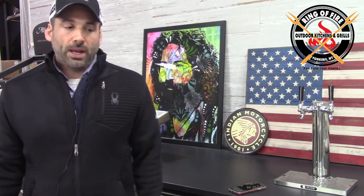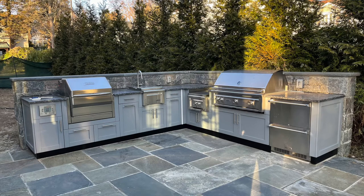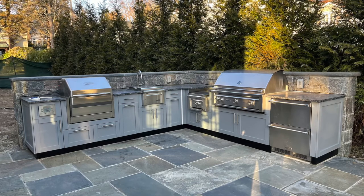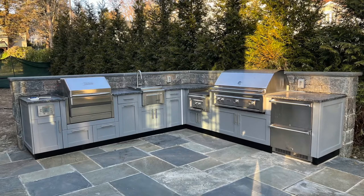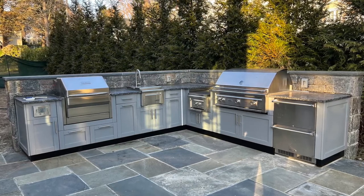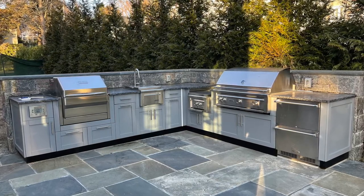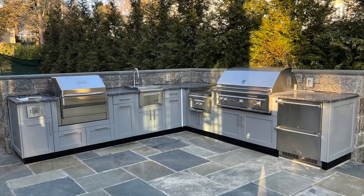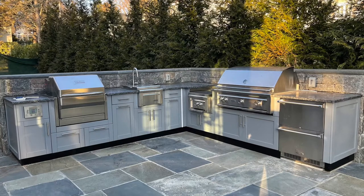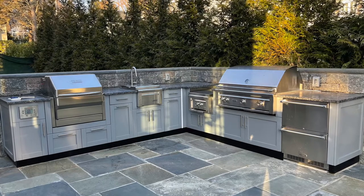They went with the Lynx. The setup — again, so fresh, so clean. I don't recall the color on these cabinets, but they went with an L-shape. From a component standpoint, they have the Memphis Pro built-in with the controller to the left, then a Lynx sink, and then moving over to the other side after the angle, they have the drop-down Lynx power burner. We advised them to drop the power burner down 16 inches — much easier dealing with heavy cauldrons of liquid, clams, crabs, lobster, whatever you may be cooking.